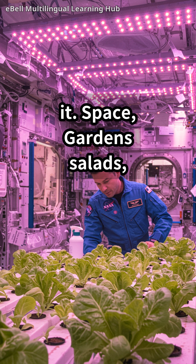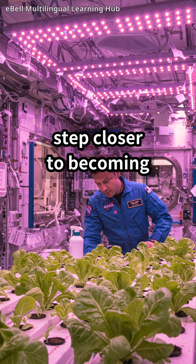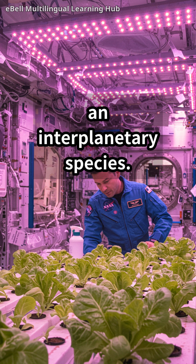Think of it: space gardens, salads in zero-g, and a step closer to becoming an interplanetary species.